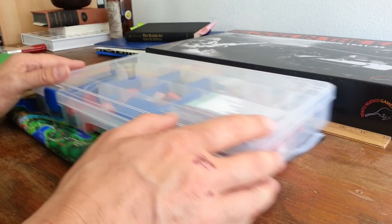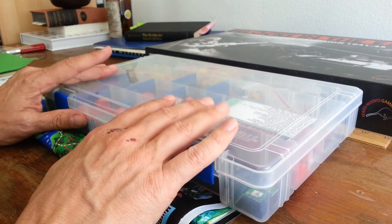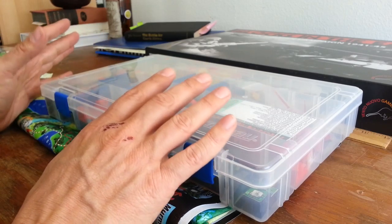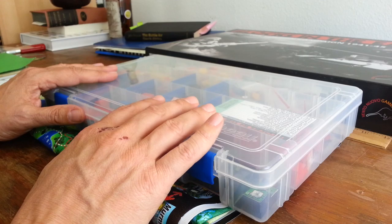I'd love to get your opinions on what you think would make shipping more affordable for gamers to acquire box games like Blocks in the East.